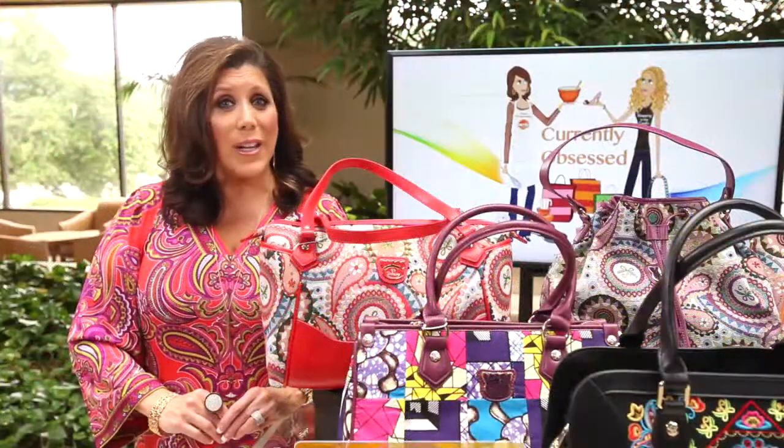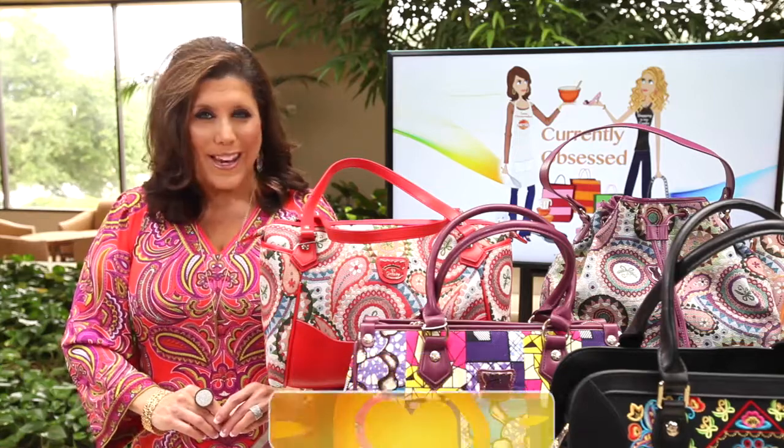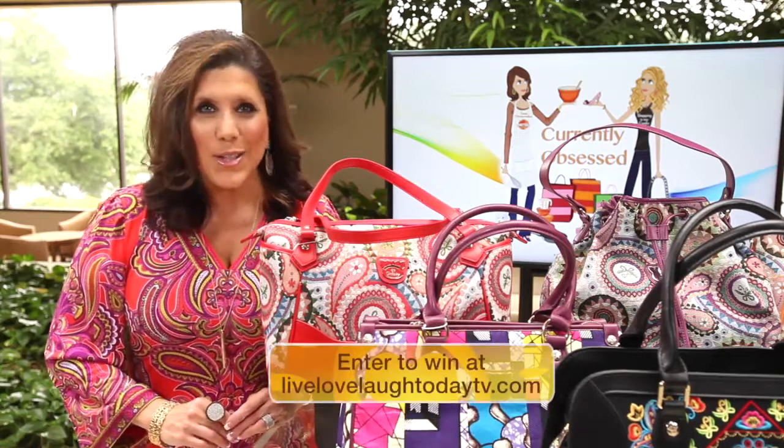You can find Fricane handbags at Fricane.com, and yes, Linda and I are giving them all away. So go to our website and enter to win today.